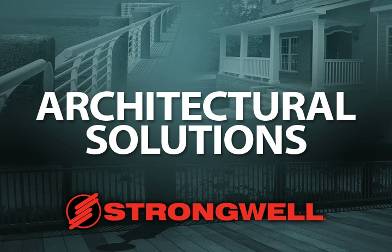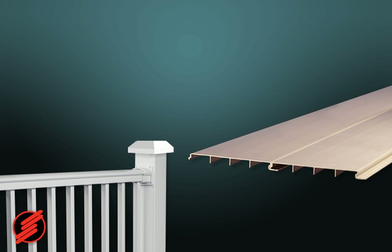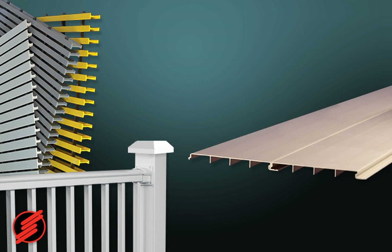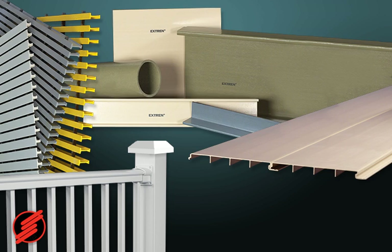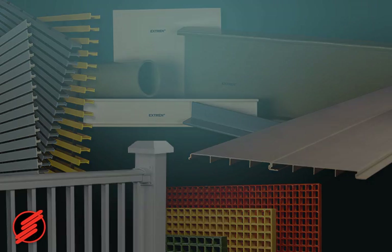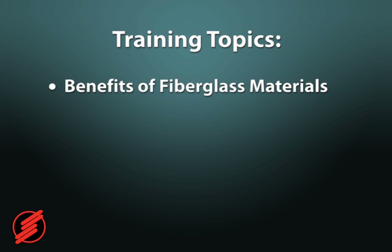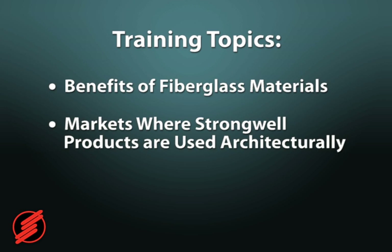Strongwell's resilient fiberglass structural materials are incorporated into architectural designs by architects and structural engineers because of the materials' significant benefits in many applications. In this module we will introduce the benefits of fiberglass materials, show some of the markets where Strongwell products are being used architecturally, and share several case histories.